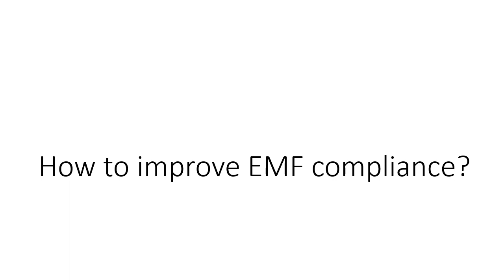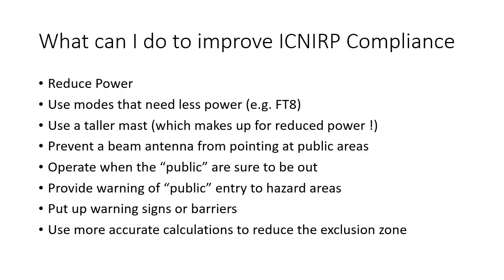If we find that the separation distance required for our station is not feasible, what can we do to improve it? If the calculators do not show that our existing station is compliant, there are a number of things we can do. We can reduce power, use modes that are more efficient with less power, use a taller mast — which also makes up for reduced power to a large extent — point a beam antenna away from public areas, operate when the public are sure to be out, provide warning of public entry to hazard areas so we can stop transmitting, put up warning signs or barriers, and use more accurate calculations to reduce the exclusion zone to the minimum necessary.